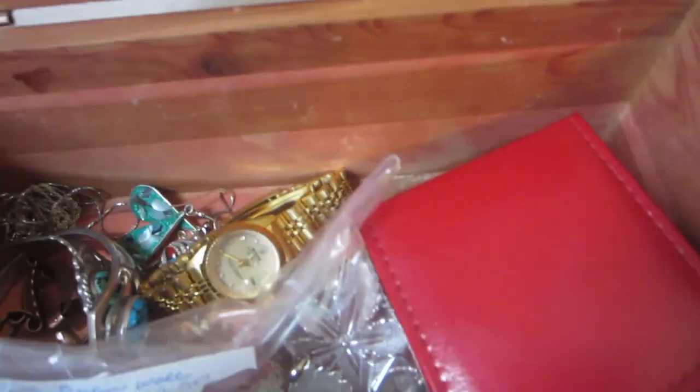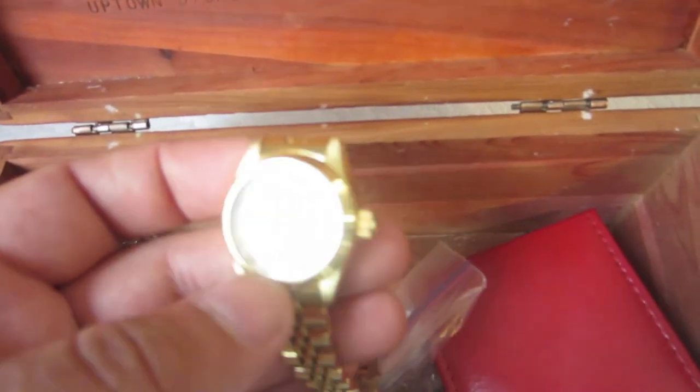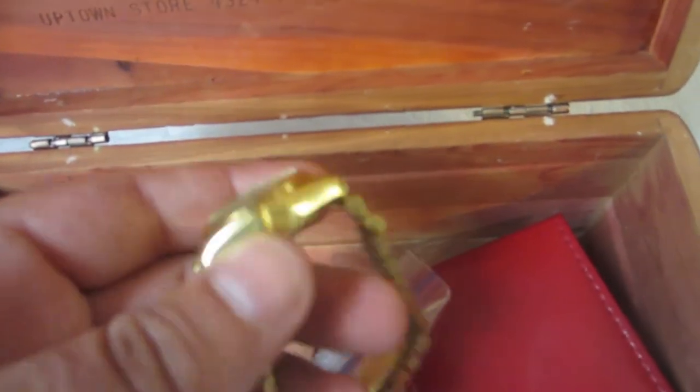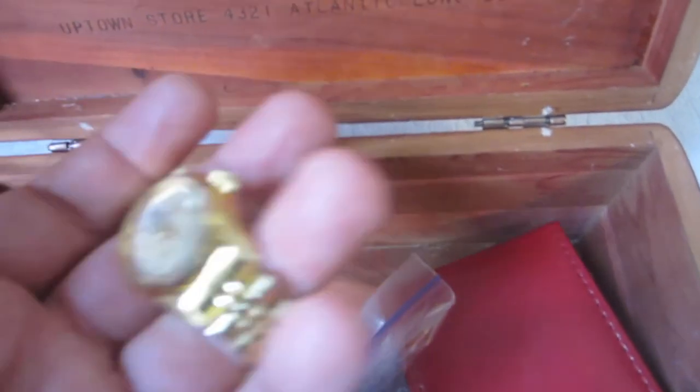If you have any tips, since this is my first time really picking up jewelry, I would appreciate it. And if you have any ideas on this Rolex — is it fake or real — that would be cool too. I'll probably still get it just checked out.